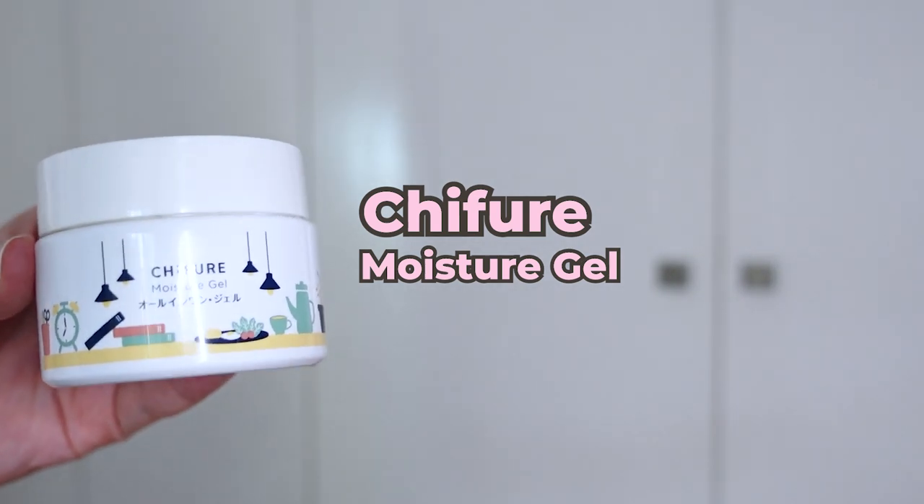Then we have the Chifure Moisture Gel. I really like it because they seem to do different seasonal packaging or collaborations with photographers and designers for different designs — this one has a cute little illustration of like a desk and table. I feel like this one is really underrated. It's a really great, very simple, unfragranced moisturizing gel. It's really hydrating, and if you are sensitive and just want something really simple, this one will really do it for you. It's lightweight and it really sinks into the skin quickly, but there's substance there — it plumps up the skin.